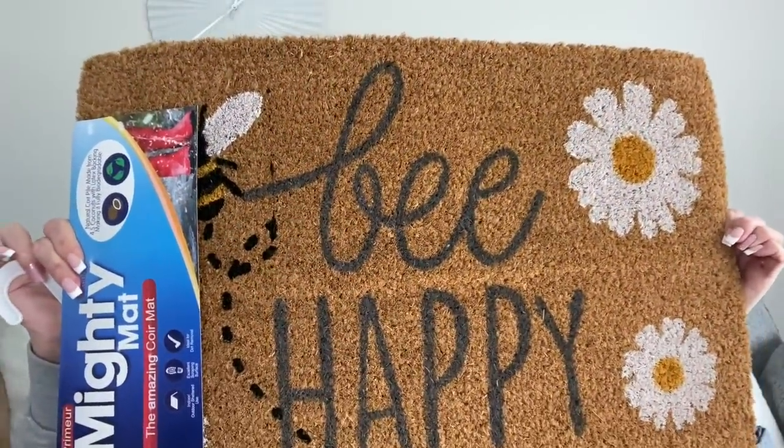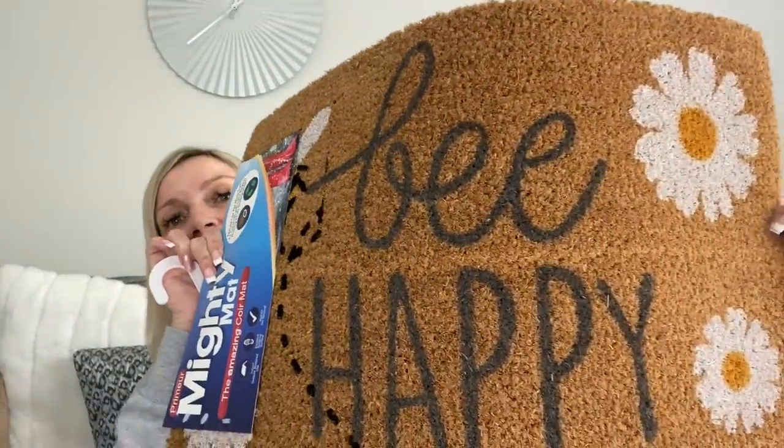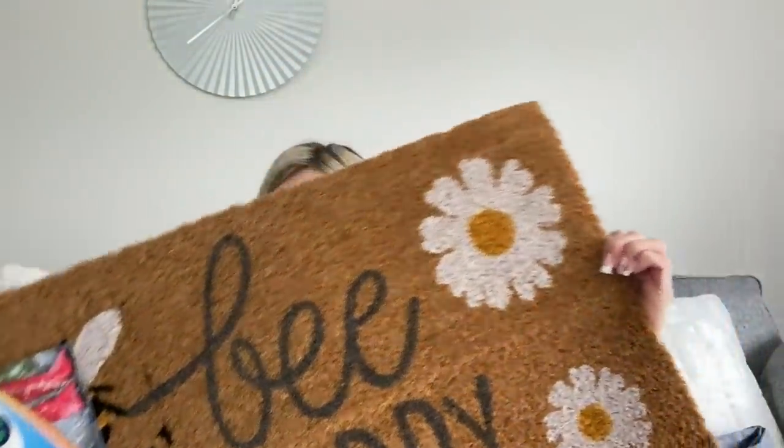Moving on to Tesco. I bought two doormats from there - I would have got three but they only had two. So that's why I picked one up from Home Bargains as well. These from Tesco were £6 each - they're coir mats for indoor/outdoor use with excellent scraping surface. I just thought this one was really cute: it's got bees on it, says 'Be Happy' and has beautiful flowers on it.